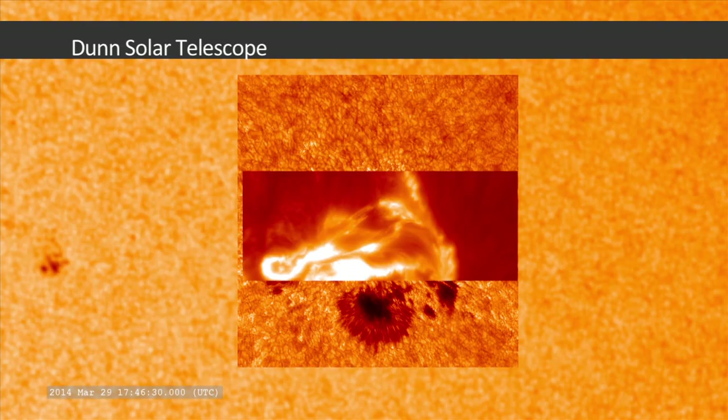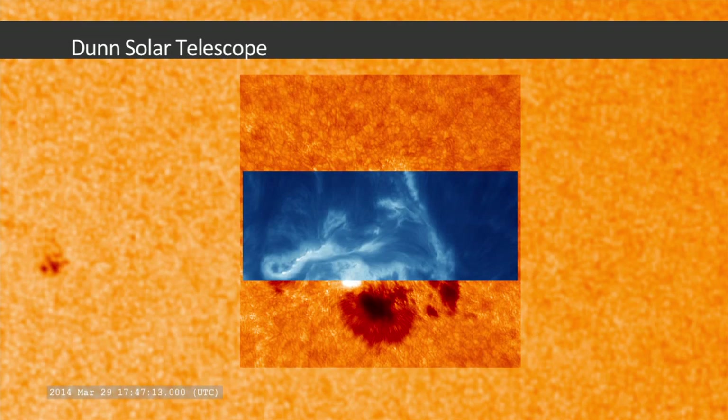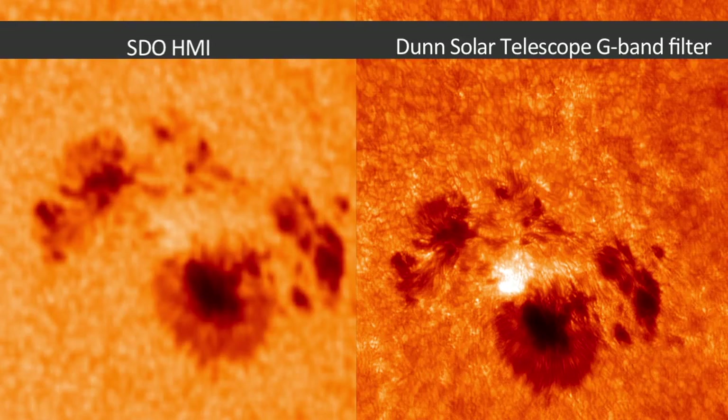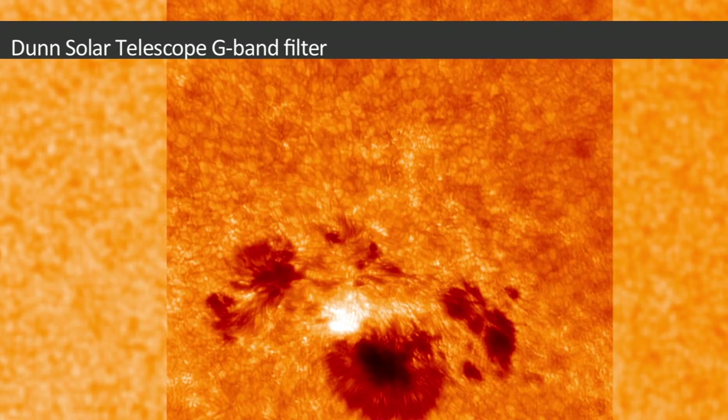These images were captured by the National Solar Observatory's Dunn Solar Telescope in New Mexico. The telescope can focus on only a small area at once, but it provides much higher resolution of each area. The March 29 flare fortunately coincided with the best time of day for viewing from the ground.